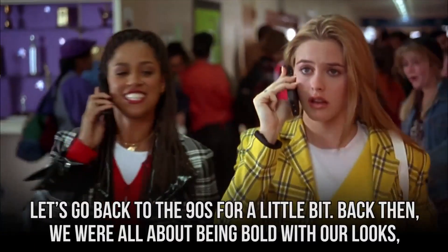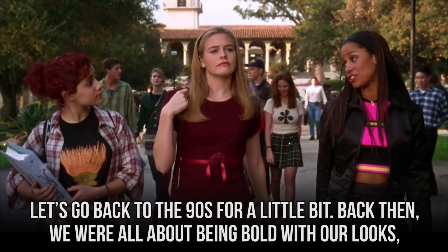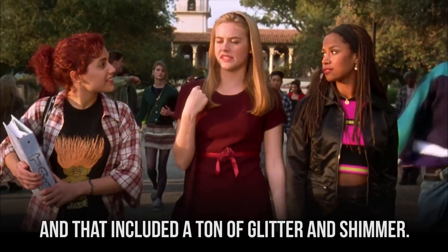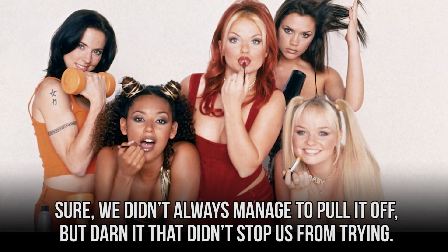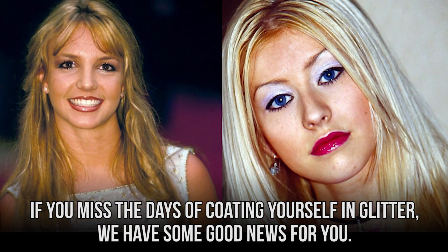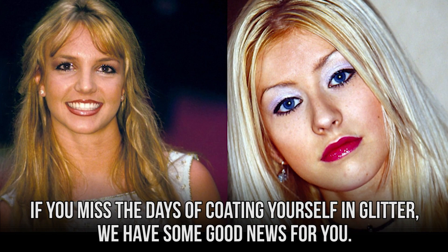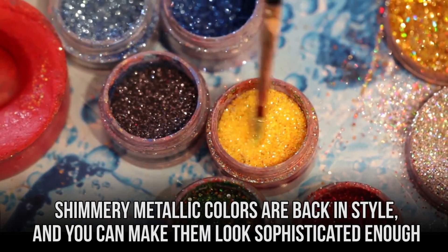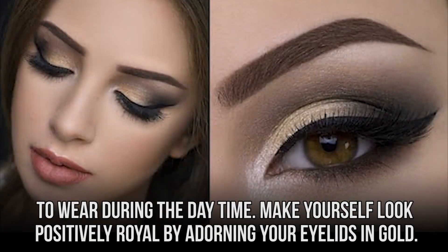Metallics. Let's go back to the 90s for a little bit. Back then, we were all about being bold with our looks, and that included a ton of glitter and shimmer. Sure, we didn't always manage to pull it off, but that didn't stop us from trying. If you miss the days of coating yourself in glitter, we have some good news for you. Shimmery metallic colors are back in style, and you can make them look sophisticated enough to wear during the daytime.